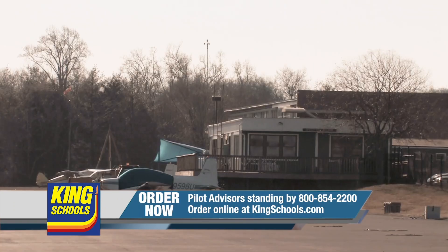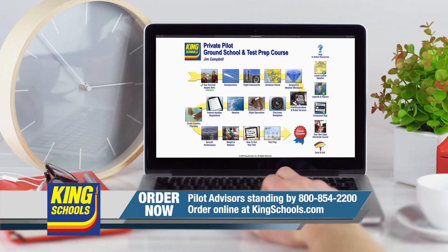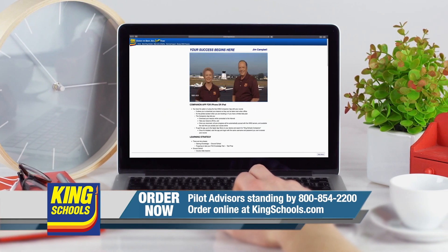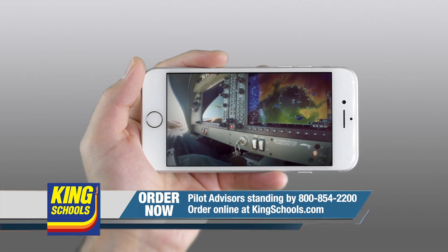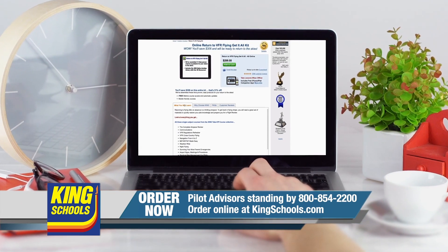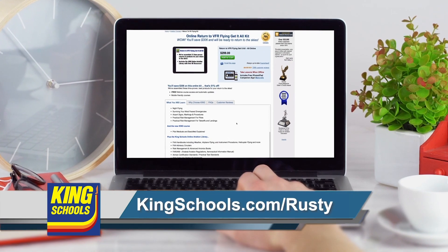Well, hello, fellow pilot. I'm John King. And I'm Martha King. You know, we've all had our flying lives disrupted lately. King Schools is here to help you stay up-to-date with courses that you can access on your desktop, iPad, or iPhone. If you'd like a refresher or just want to expand your aviation horizons, we have a course for you. So head over to kingschools.com today for details.